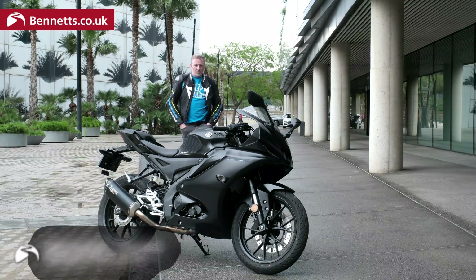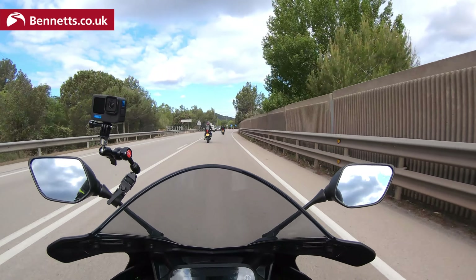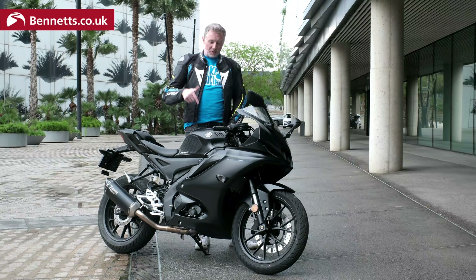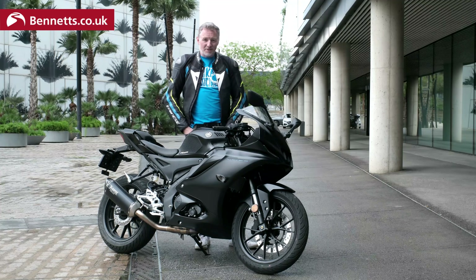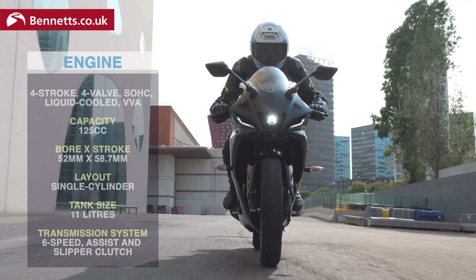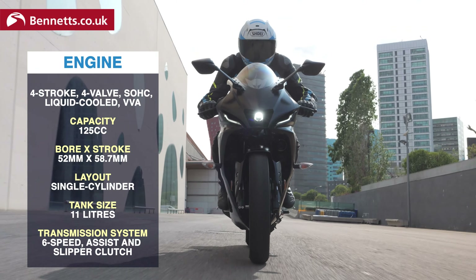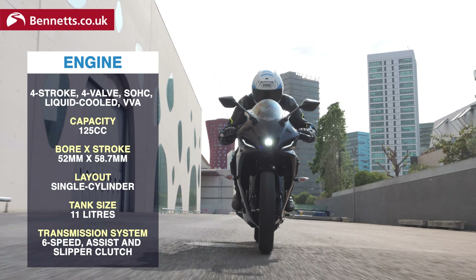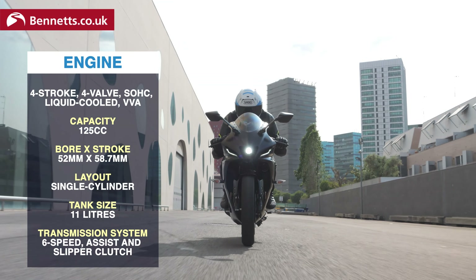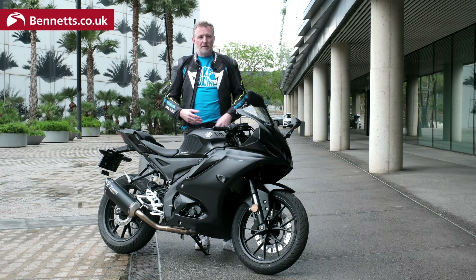Hello, Michael Mann here from Bike Social. Welcome to sunny-ish Spain — the sun promises to be out a little bit later, we've got a bit of drizzle for now. Anyway, that's not important. What is important is this: it's the 2023 Yamaha YZF-R125 — 125cc, so it's learner legal. It's a sports bike which has been very popular in Yamaha's range, though not quite as popular as the MT-125, which is the identical bike but the naked version — same chassis, same engine, same gearbox.